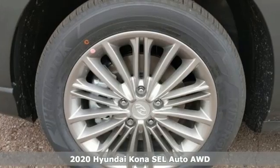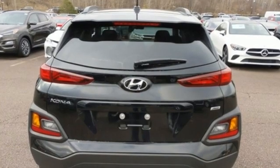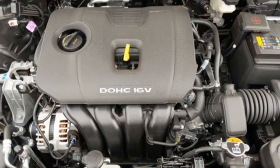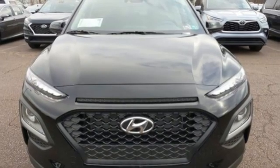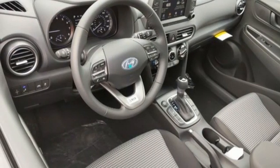It's well equipped with the features you need: automatic transmission, front heated bucket seats, streaming audio, leather steering wheel, doors and push-button start proximity key, external memory control, aluminum wheels, wireless phone connectivity, and inline four-cylinder engine.